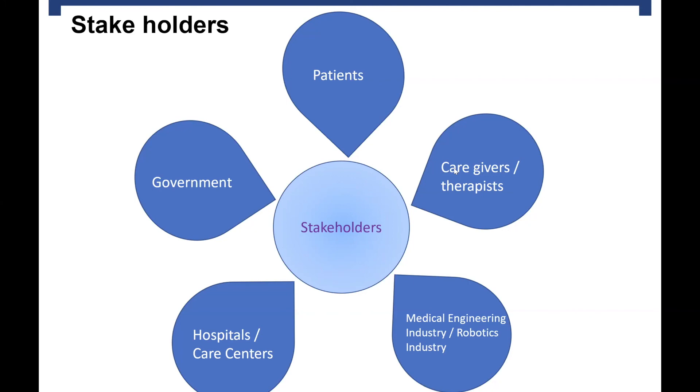For caretakers, I have heard that therapists and nurses don't really appreciate these robots because they fear they will be replaced completely. But the goal should not be to replace nurses and therapists — it should be to support them, for example with the robot I showed you before that helps a nurse lift a patient in bed. The medical engineering and robotics industry produces these robots and earns money doing so. Hospitals and care centers buy these robots and must think of ways to integrate them and which tasks the robots could perform.